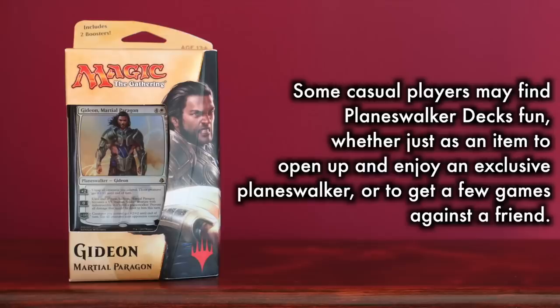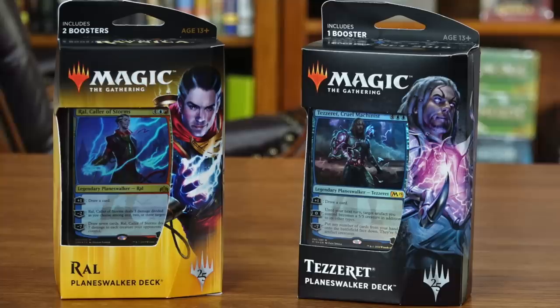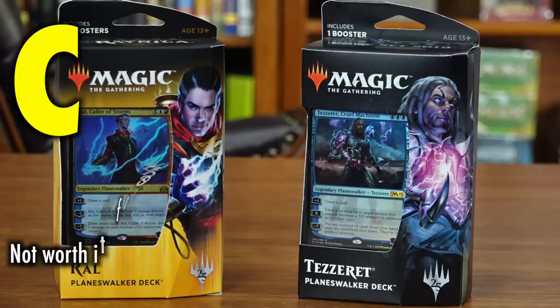Within each Planeswalker deck are five exclusive cards designed to be fun and flavorful, but also designed to not be competitive for Friday Night Magic and other in-store events. This can be problematic, as it means Planeswalker decks do not establish a proper path for a new player to sit down and play Magic at their local game store. The decks highlight mechanical themes of the block from which they are from, using new keywords and mechanics.